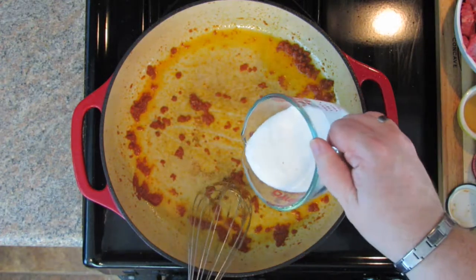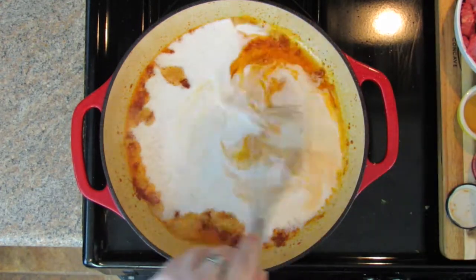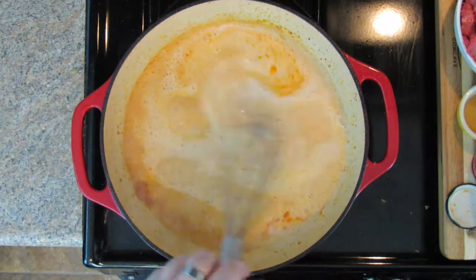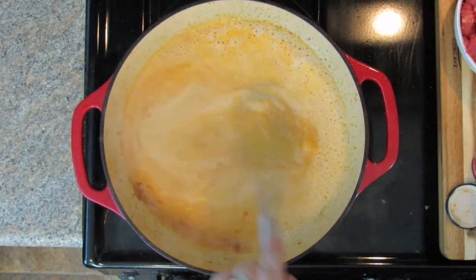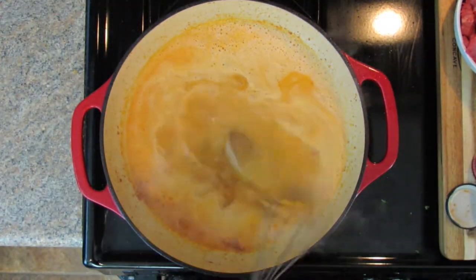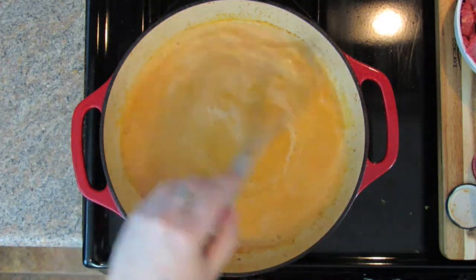Now you're going to whisk in three quarters of a cup of coconut milk. A lot of people use light coconut milk, but I say if you're making curry, go for the full-on coconut milk. So three quarters of a cup — just whisk that in. Also fish sauce: you can find it on the Asian aisle. You only need one tablespoon, which goes right in here. And also two teaspoons of brown sugar — you can use light or dark; I think I had dark brown sugar today. Work that in and whisk it together. The smell is already fantastic with the coconut milk on that curry.